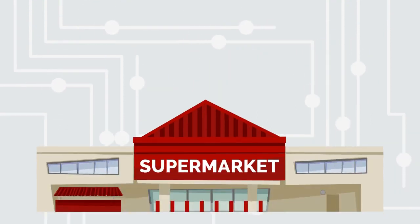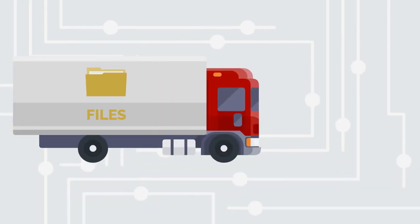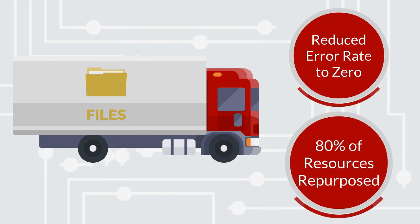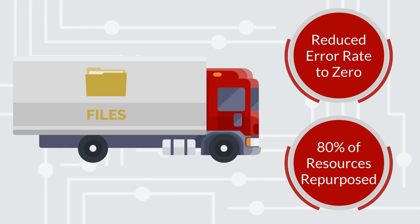Axway's food retail customer now uses Transfer CFT as the gold standard to exchange files between internal systems at the corporate level and the stores. A more robust file transfer vehicle has reduced error rates to virtually zero and has allowed the core data exchange team to repurpose 80% of the resources formerly required for their homegrown FTP solution.